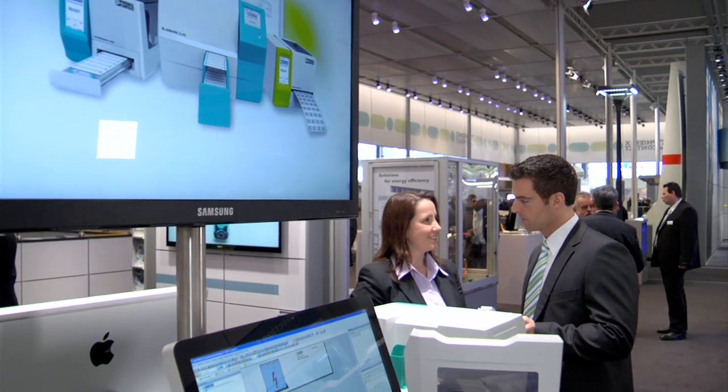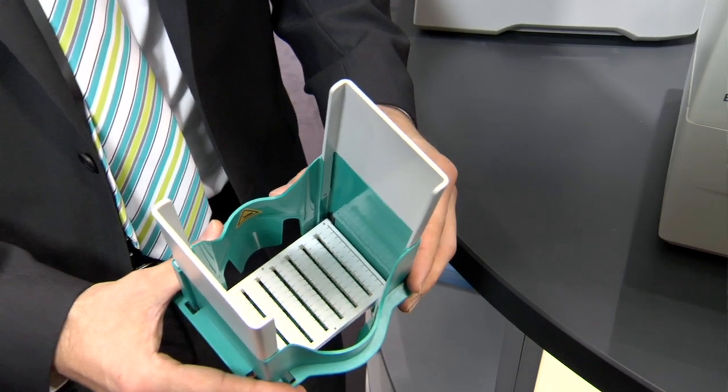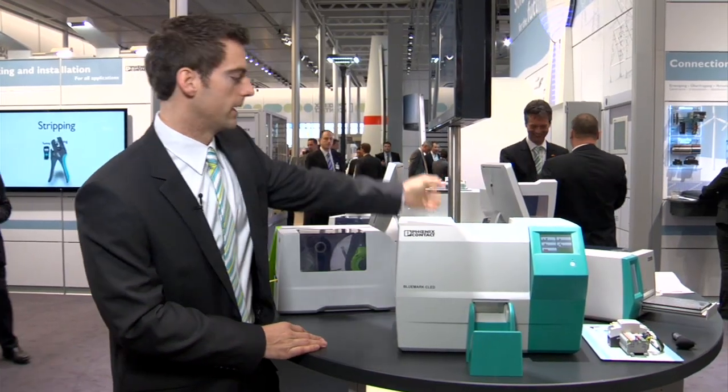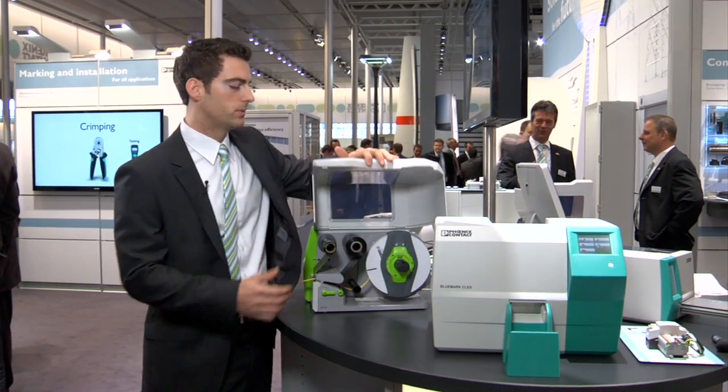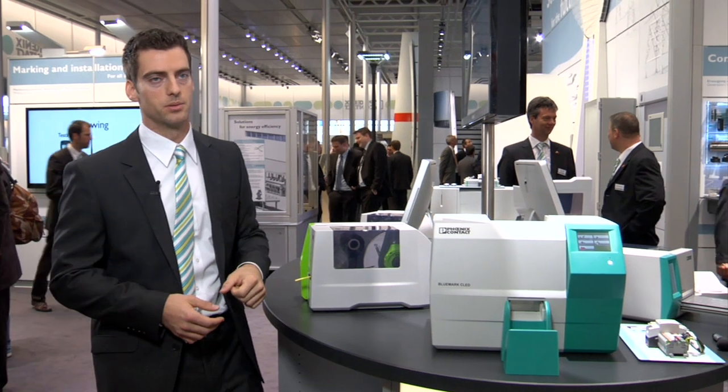The marking system by Phoenix Contact is the comprehensive solution for fast and easy labeling of terminals, conductors and devices. This year, the system has been expanded with high-performance printing systems. The new BlueMark C LED is equipped with enhanced UV technology, meaning it consumes less energy and at the same time less ink. It is now possible to label even more sheets at once with the extra-large exchangeable magazines. The new Thoma Mark Roll X1 accommodates extra-large rolls, and there is now marking material for electronics production.